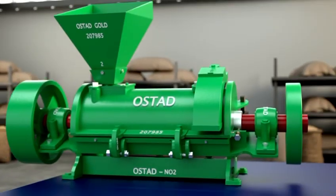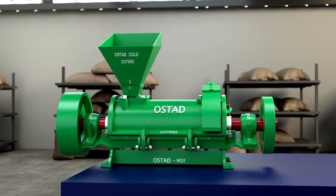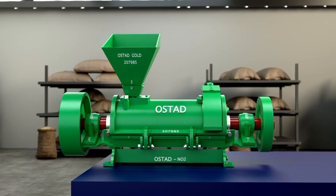With its efficiency and precision, the Ostad No. 2 Rice Huller is the ideal choice for modern rice processing. Ostad Industries — delivering excellence in agricultural processing.